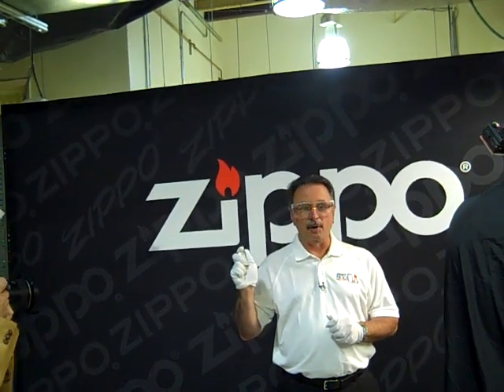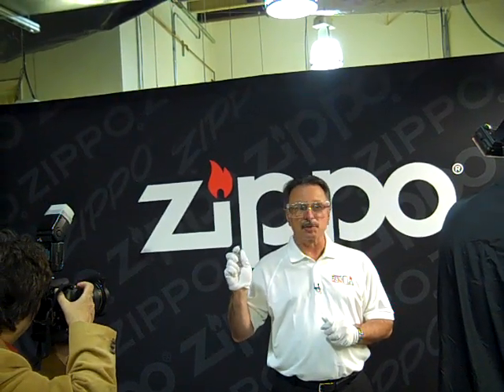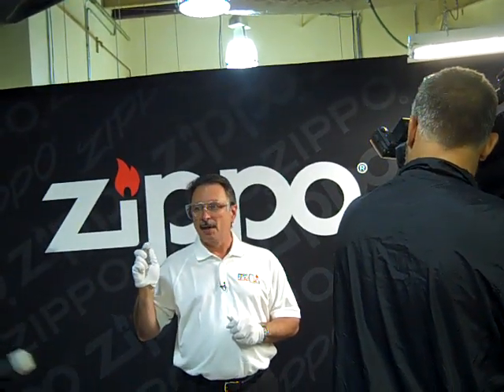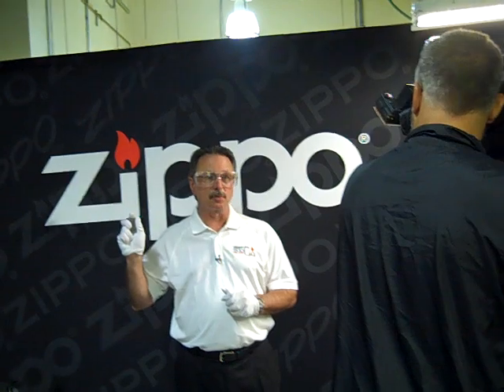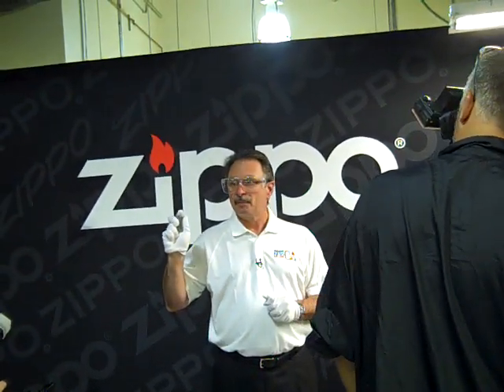First, it went through not only the forming, but then the welding, where the top and the bottom were welded together with a hinge. Then it went through our finishing department, where it was edge buffed. This is a model 200, so with that there's a horizontal brush finish.